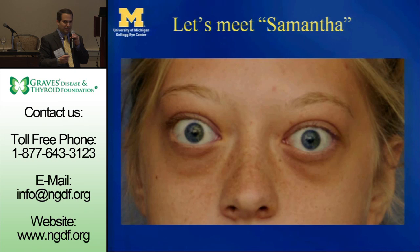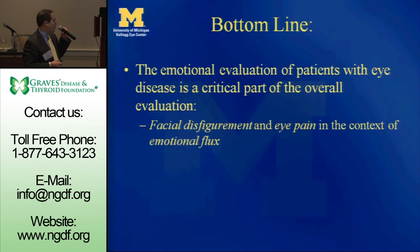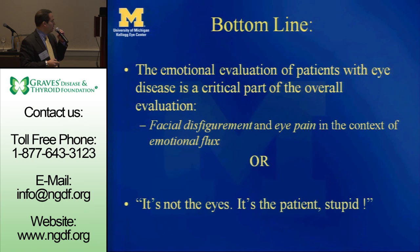The bottom line: the emotional evaluation of patients with Graves' eye disease is a critical part of the overall evaluation. You have the context of facial disfigurement and eye pain and discomfort, in the context of the emotional flux that characterizes the disease. To paraphrase Clinton: it's not the eyes — it's the patient.